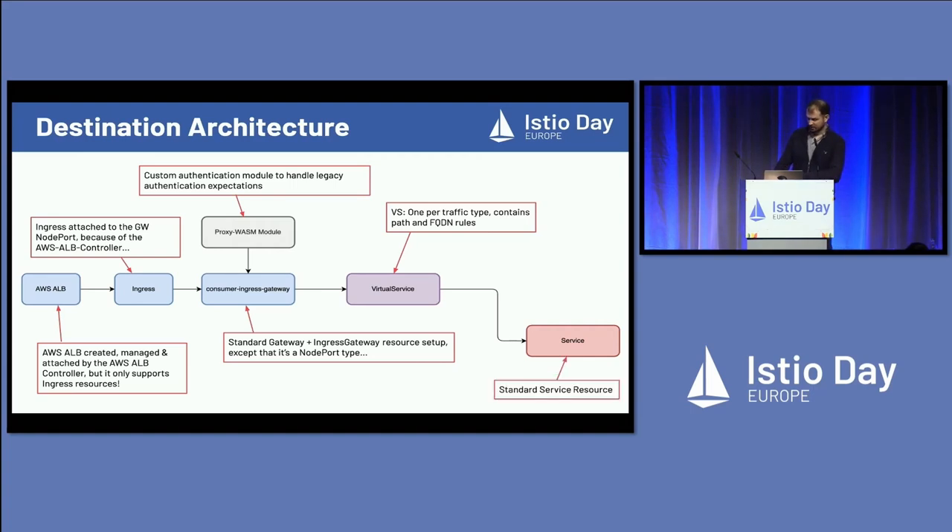At the very end there's the service definition, which is used to find all the pods — just a standard Kubernetes resource. These things are all deployed using GitOps, using Terraform, using Argo CD. This whole traffic flow is made of standard components, a little bit of custom configuration, and we essentially transferred the entire old traffic pattern onto Kubernetes.